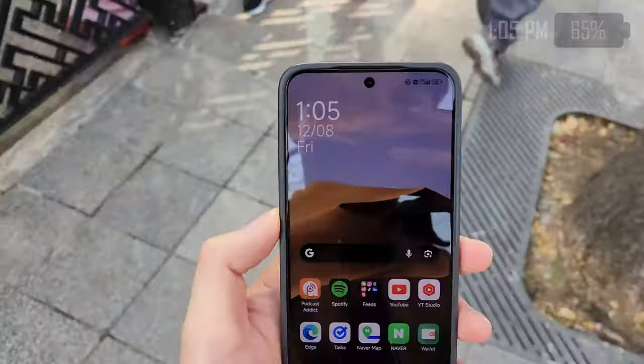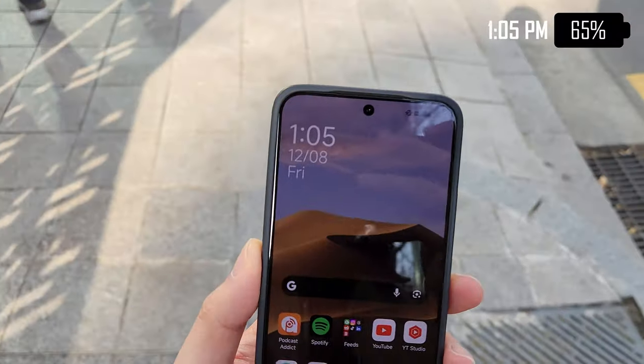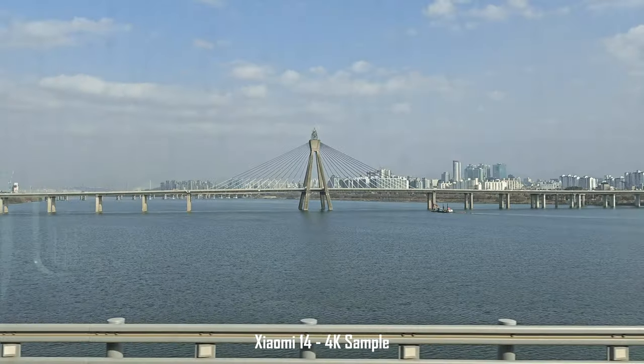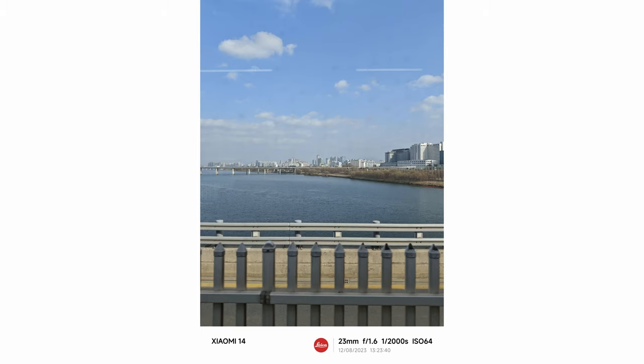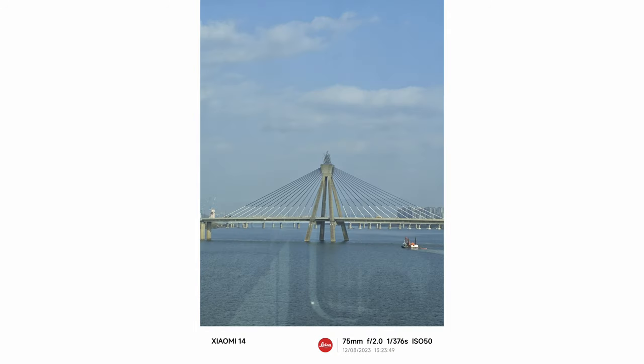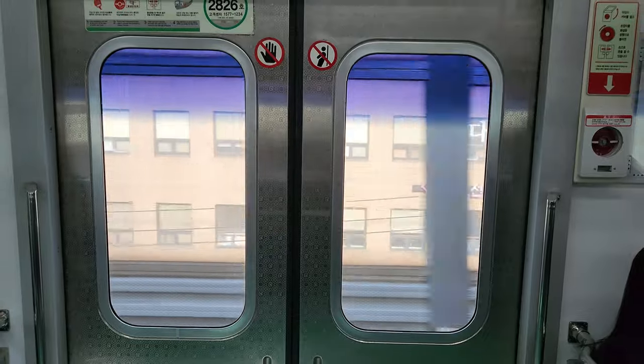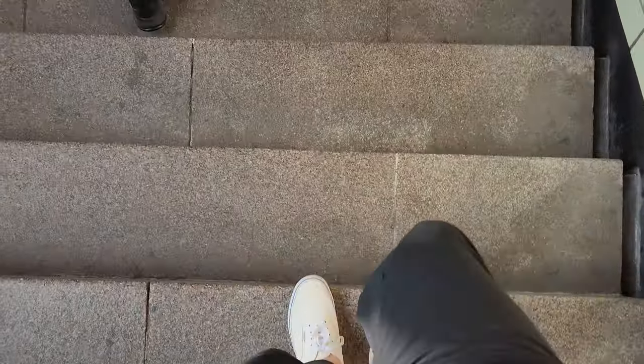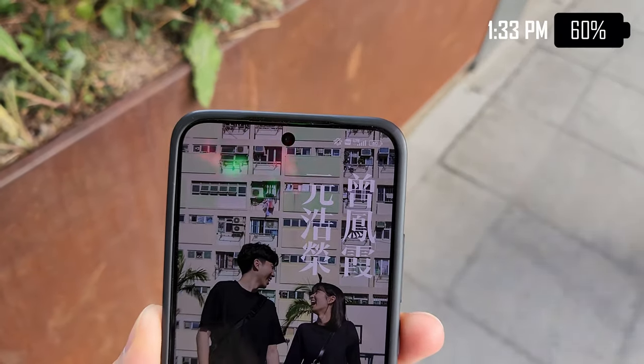Finally got my Korean license! Time to go meet up with Tiffany. Now I'm here at Songsu and I need to find a restaurant for lunch.